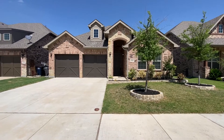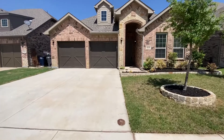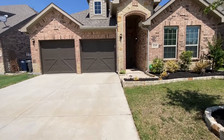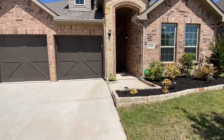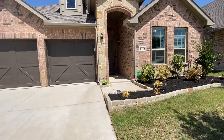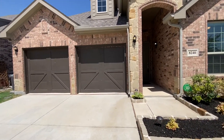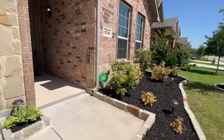Hi, this is Rob with First Choice Property Management over here at 8240 Pine Meadows Drive. This is in Fort Worth, Texas, near 35, near Beach Street, near Thompson. What we have here is a three-bedroom, two-bath, two-car garage, nice newer home, split garage, great landscaping, great neighborhood.